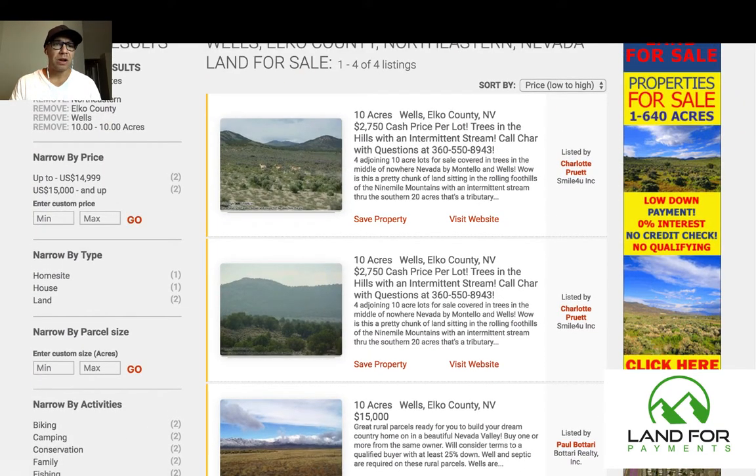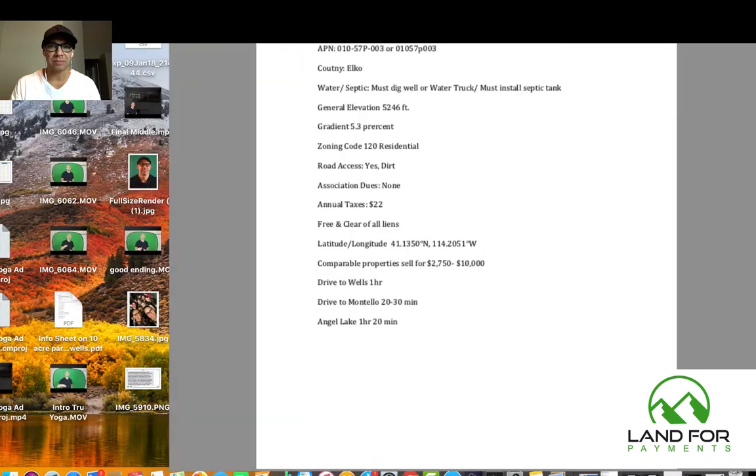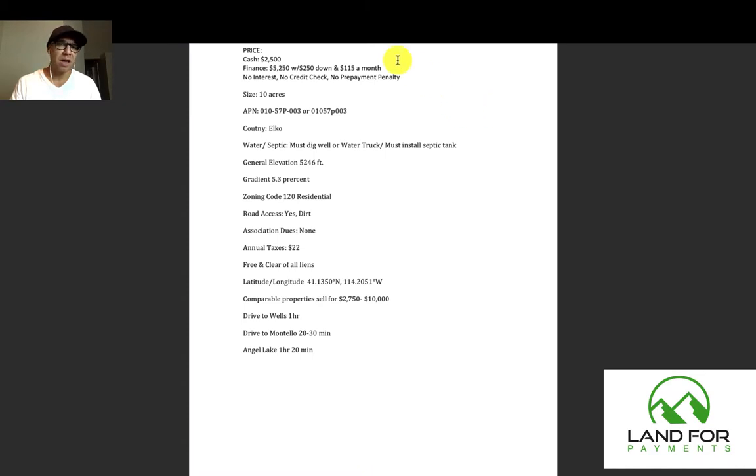I'm going to go to my property info sheet right now and show you my breakdown. The cash price is $2,500 — and as you saw, the other properties are at $2,750, so I'm below them for sure. If you want to finance it, it's $5,250 total — $250 down with $115 a month. There's no interest, no credit check, and no prepayment penalty.